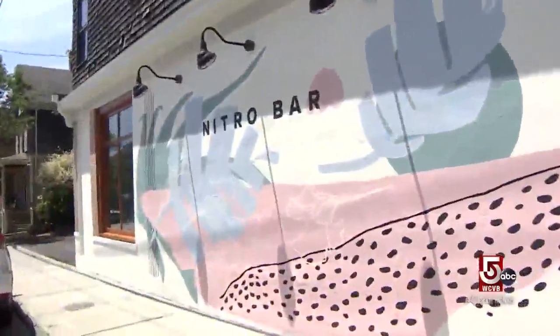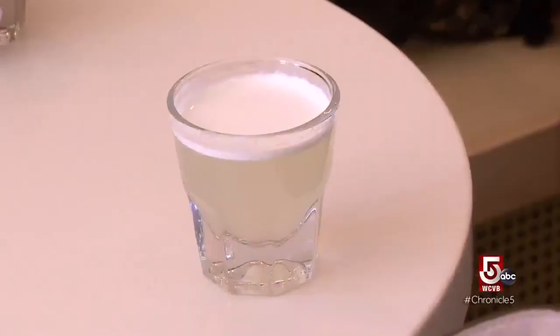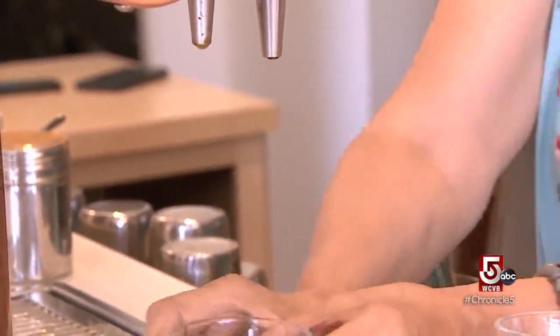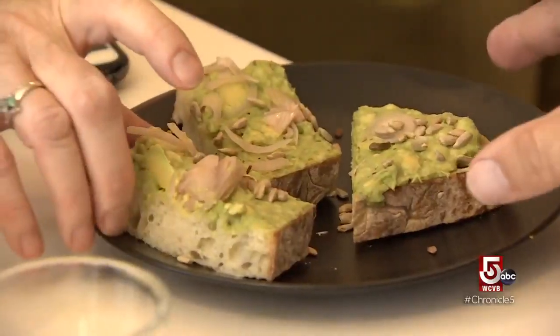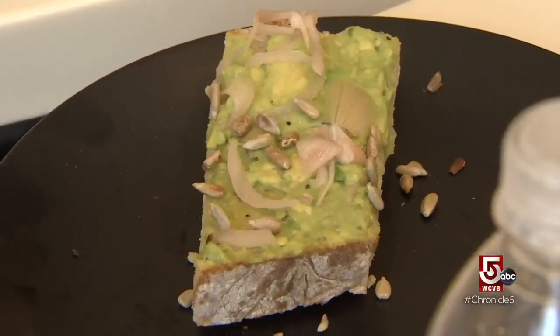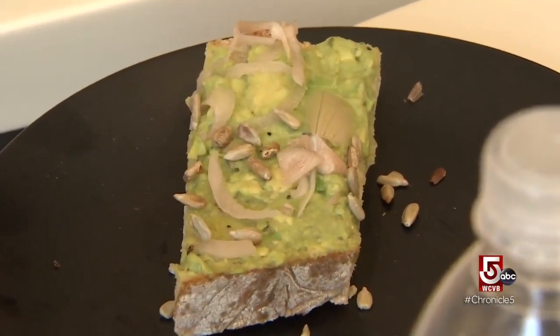Next stop: Nitro Bar. This is nitro lemonade. They also have a glass of nitro cold brew for a caffeine kick, and the avo toast — local sourdough topped with smashed avocado, sunflower seeds, and pickled shallots.